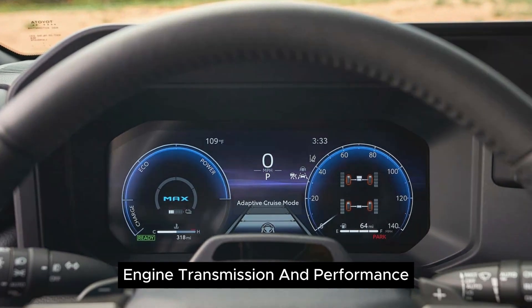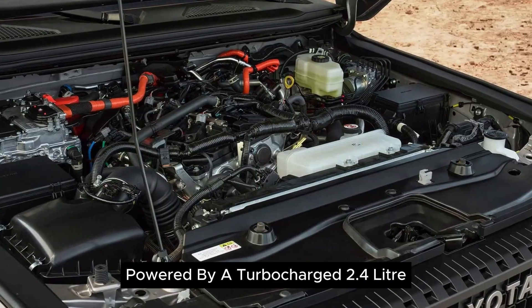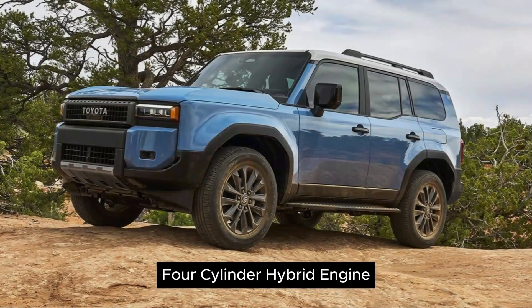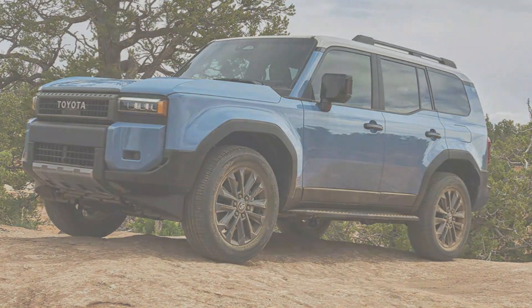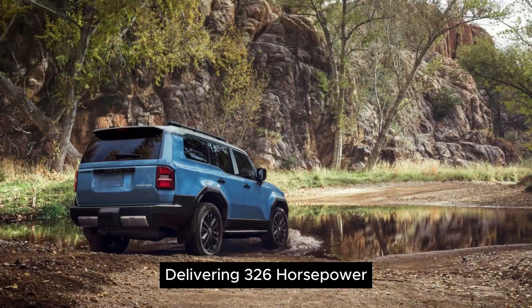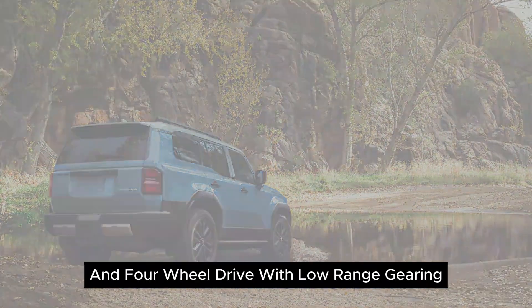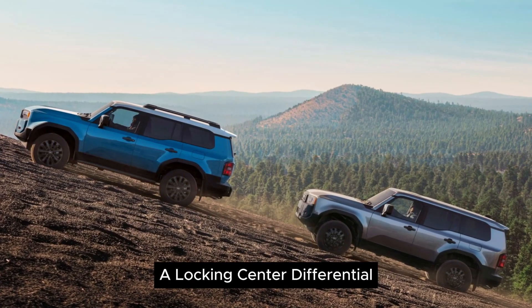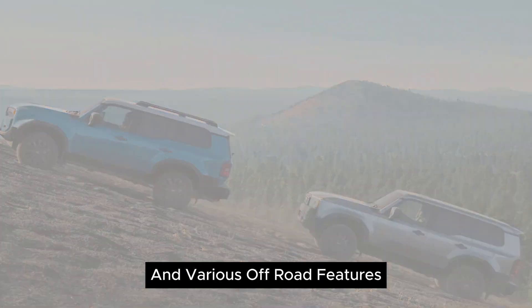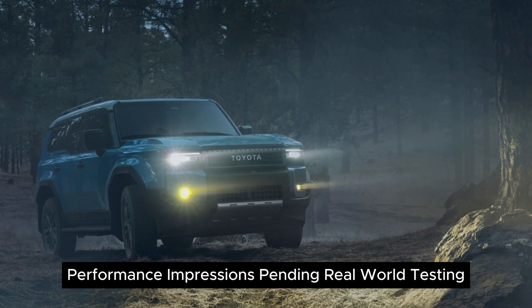Engine, Transmission, and Performance: Powered by a turbocharged 2.4-liter four-cylinder hybrid engine assisted by two electric motors, delivering 326 horsepower. It comes with an eight-speed automatic transmission and four-wheel drive with low-range gearing, a locking center differential, and various off-road features. Performance impressions are pending real-world testing.